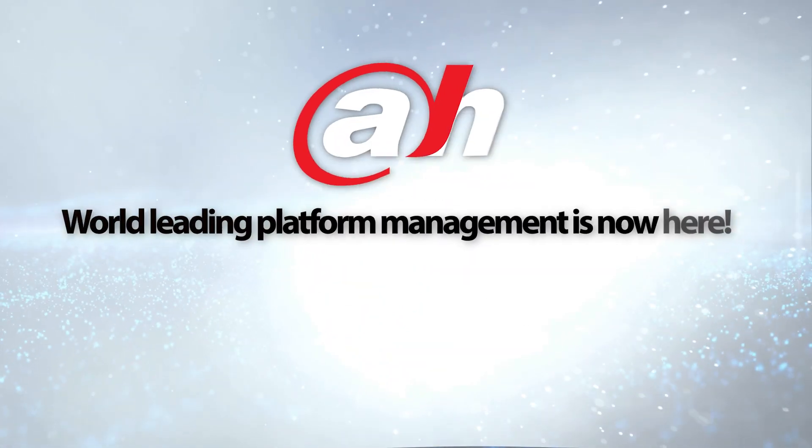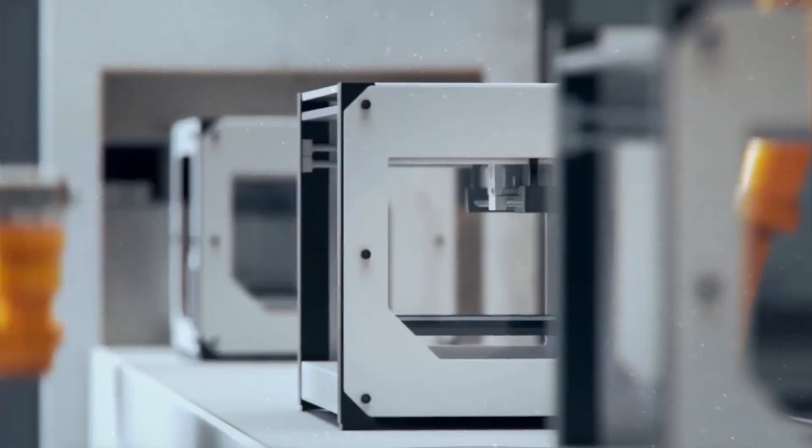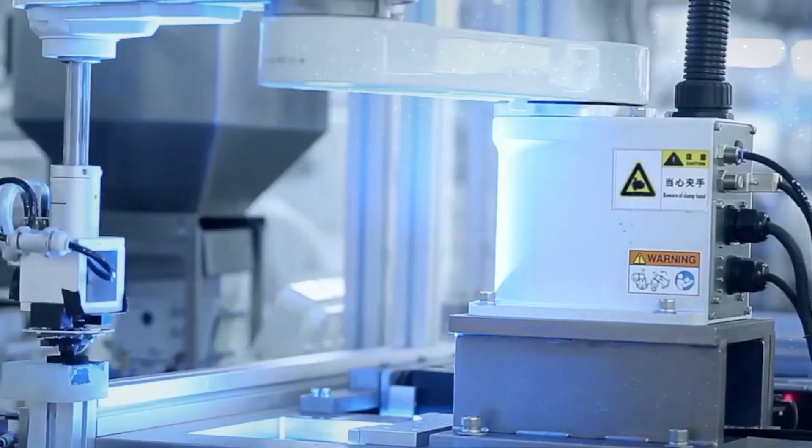The world-leading platform management is now here. Made for surveillance. Made from Dahua.